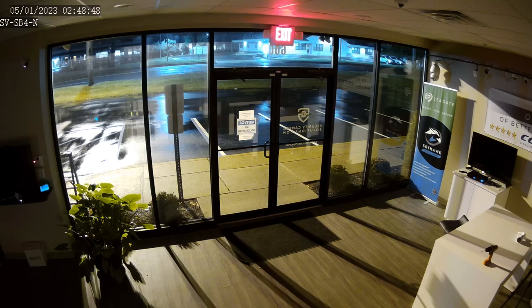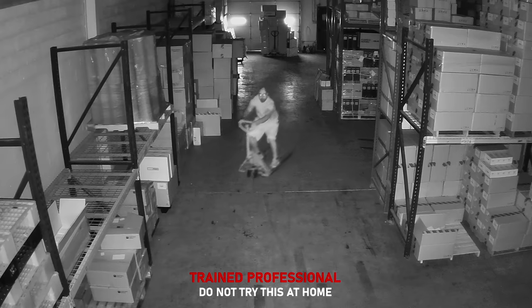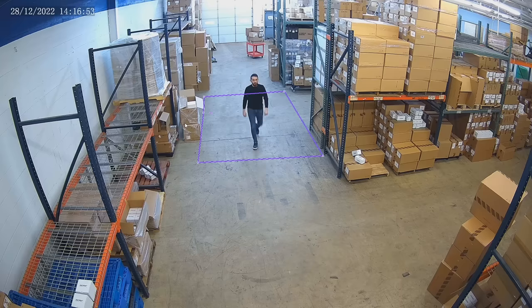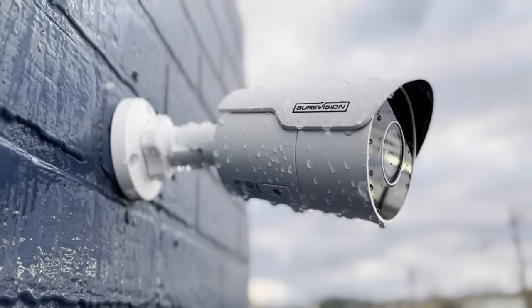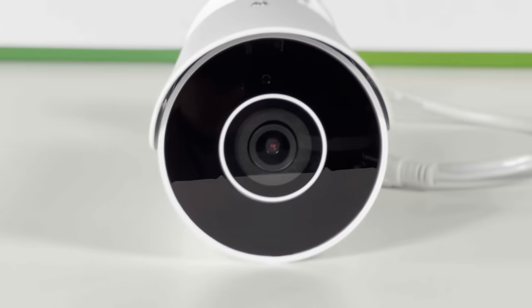Low light illumination for colorful images even in darker settings. 164 foot infrared night vision range in complete darkness. Built-in AI that allows you to filter out humans or vehicles. Outdoor rated for all weather conditions. Built-in microphone for audio recordings.